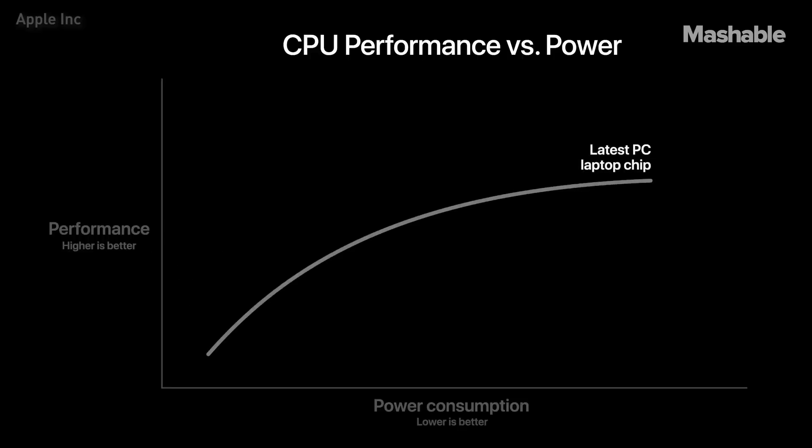Here is the CPU performance and power usage of the very latest PC laptop chip. And here's M1. At just 10 watts — the thermal envelope of a MacBook Air — you can see that M1 delivers up to two times the CPU performance of the PC chip. And M1 can deliver the peak performance of the PC chip while using just a quarter of the power.